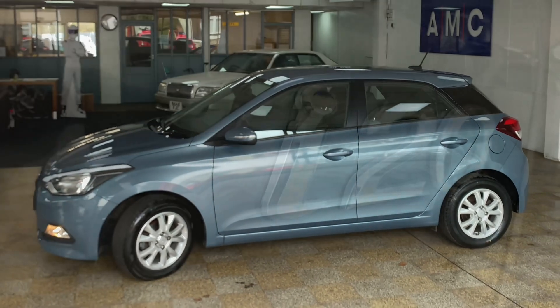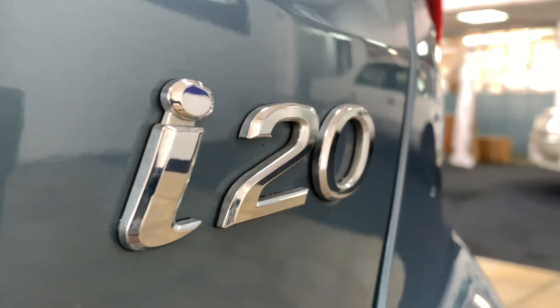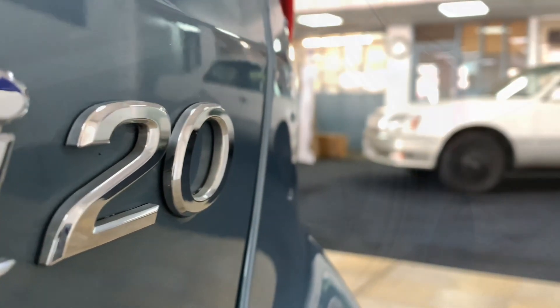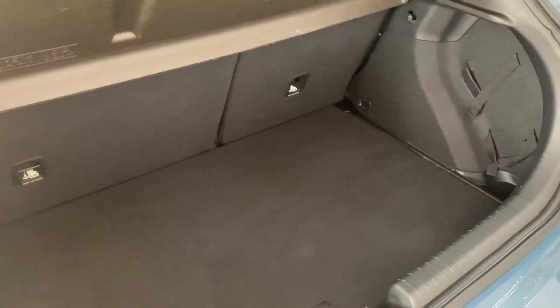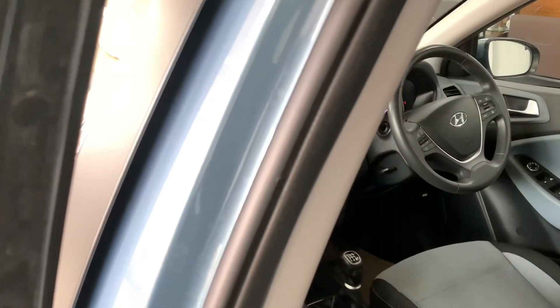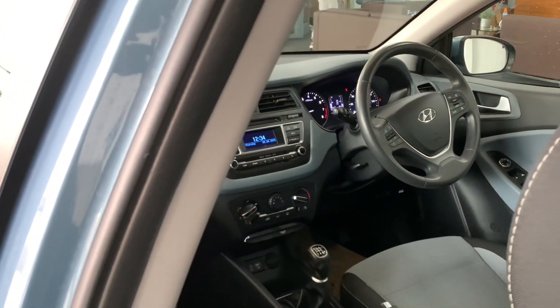Don't be fooled by the smaller size — it still provides a very practical amount of storage. For example, there's a generous 301 litres in the boot, meaning you've got enough room for your bags, boxes, or shopping. Making our way inside the car now,